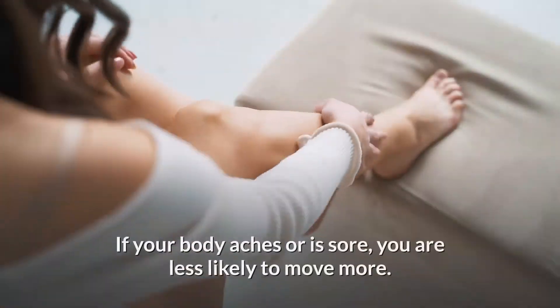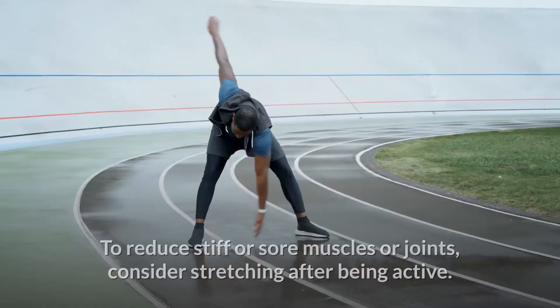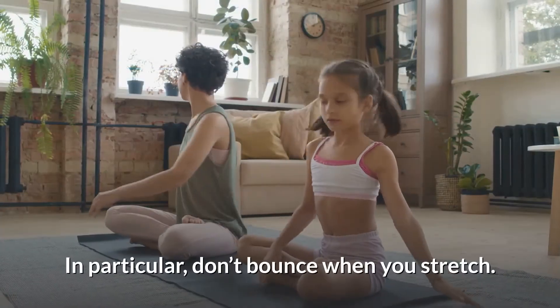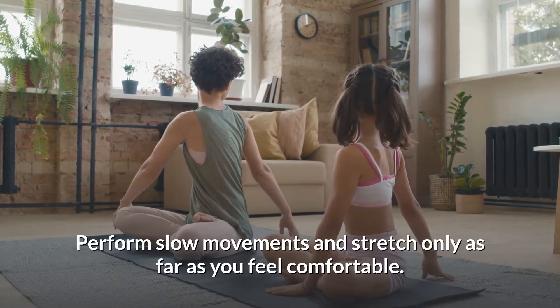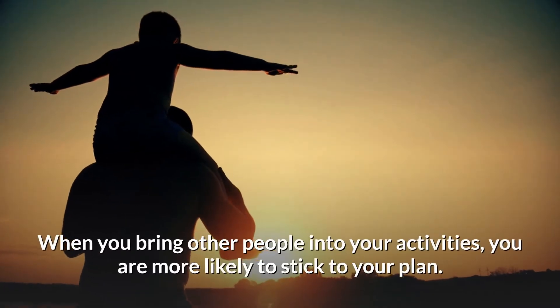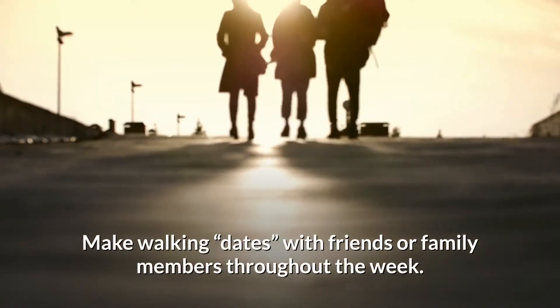Stretch it out: if your body aches or is sore, you are less likely to move more. To reduce stiff or sore muscles or joints, consider stretching after being active. Don't bounce when you stretch — perform slow movements and stretch only as far as you feel comfortable. When you bring other people into your activities, you are more likely to stick to your plan.